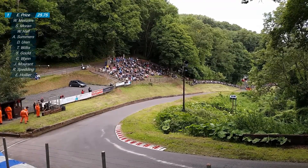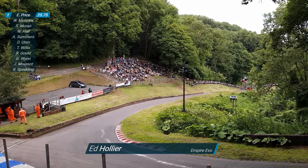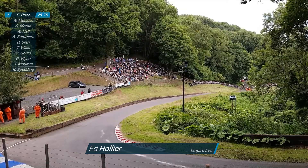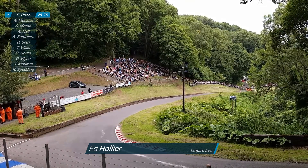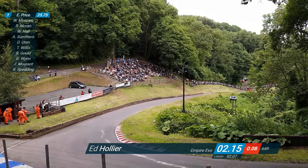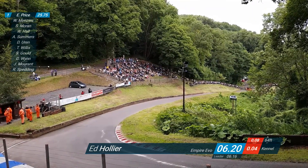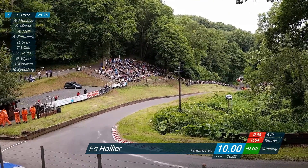Eddie Hollier is eighth in the championship at the moment. He sits on the line - another all-red car. Visor goes down and Eddie Hollier's revs rise. Building, building, concentrating. Now he lets the clutch in - second gear, third gear. 2.15 seconds. Lovely line through the kettle bend. He qualified under 25.73.